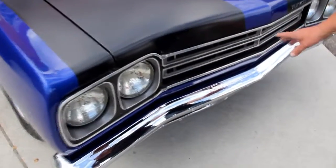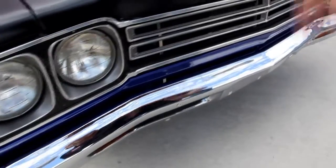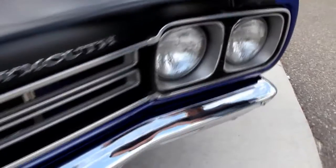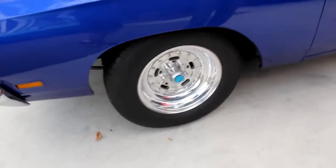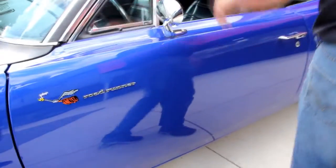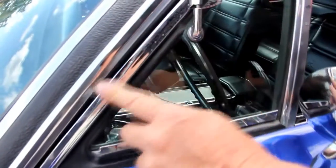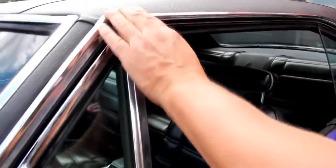Starting up here with the grille — it looks like it's original and it's in awesome shape. The bumper looks like it's been replated because it is shining like it can be. We've got the blacked out hood, real sharp. I love the blue paint on the car. Those Kragers look like a two-piece rim and they are glistening. We've got our Roadrunner emblem on the side here. The emblems look good.